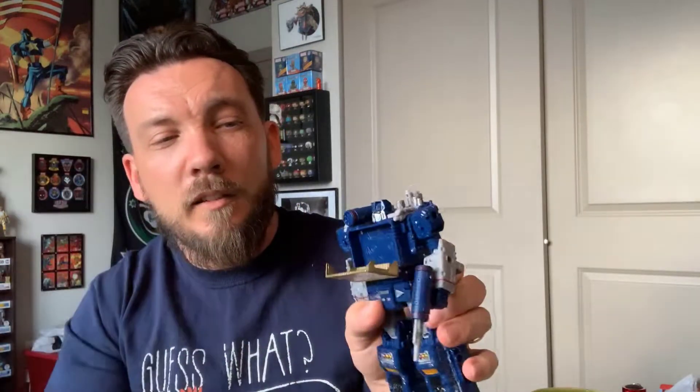So we got Laserbeak and Ravage — very cool. It's a must-have for any Soundwave — you gotta have the tapes. It also reminds me those Soundwave tapes for the Gen One reissues might be coming out soon, so I hope I can find those too. Here is Laserbeak in all his glory, and I'll transform this for you guys into tape mode. The really cool thing about these tapes — here's a little tape — this little compartment opens up.